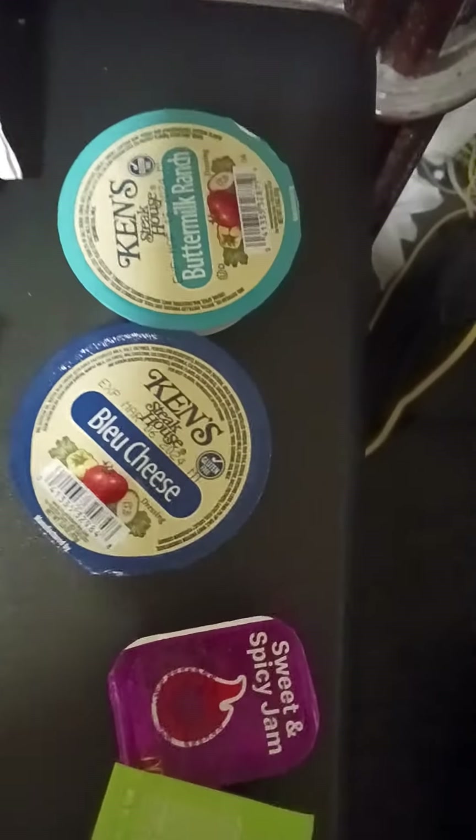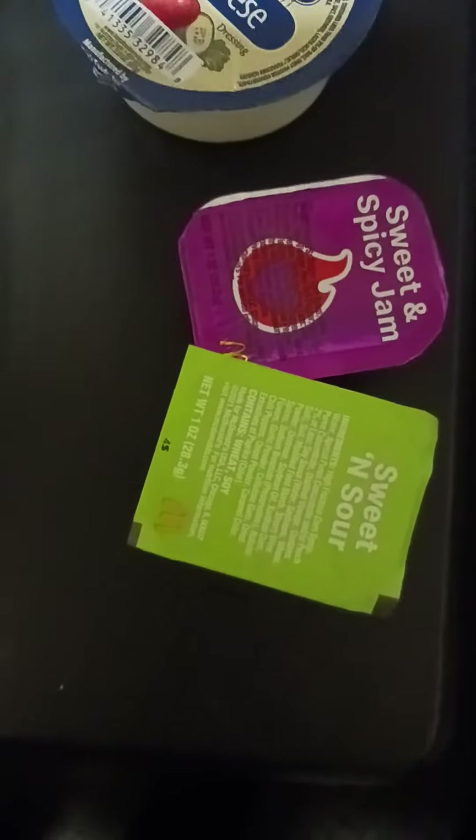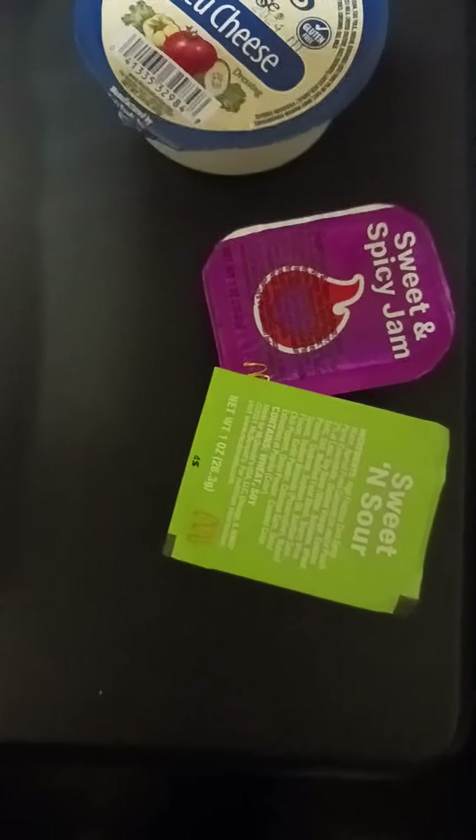This is the sauce I'm using: buttermilk ranch from Ken's, Ken's blue cheese, and McDonald's sweet and sour.